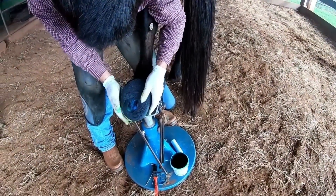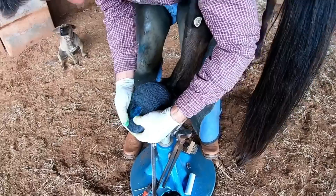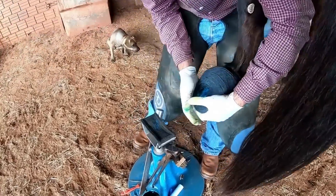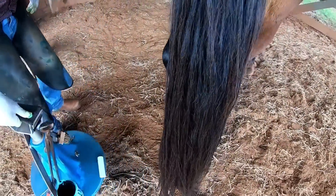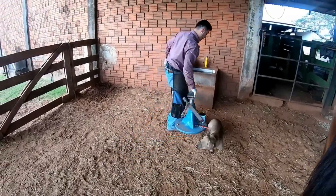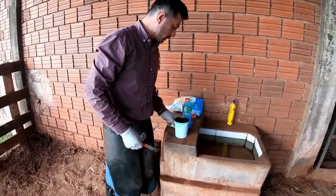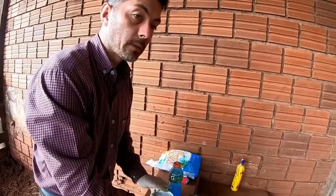It's a simple procedure, but it's possible that we are going to have a nice result helping the animal, and this can also be a guideline for those who need it. This is something that is common to happen, and with simple, cheap care you can take care of the animal in this situation.